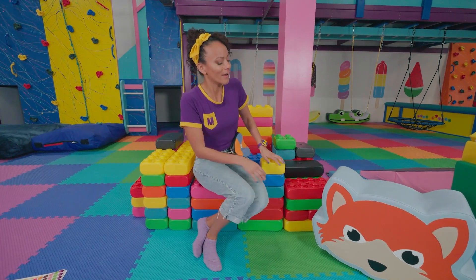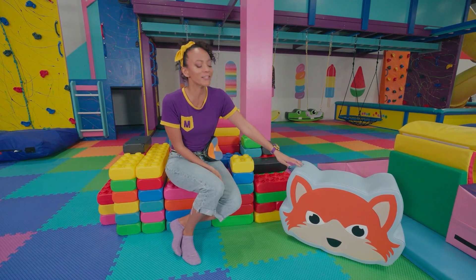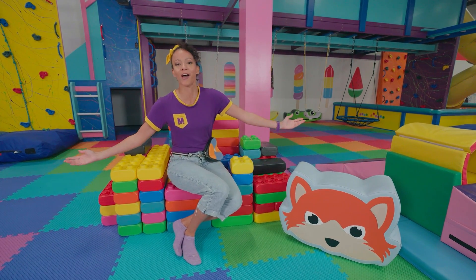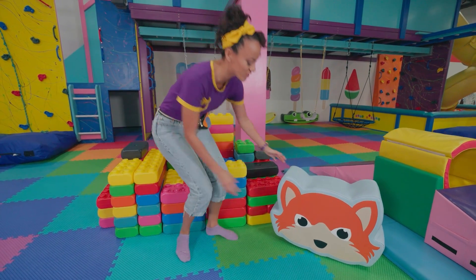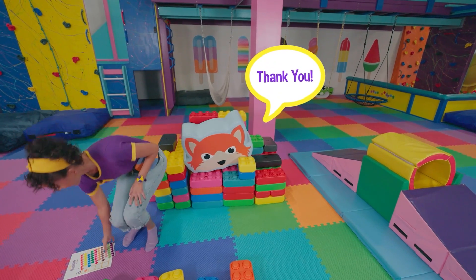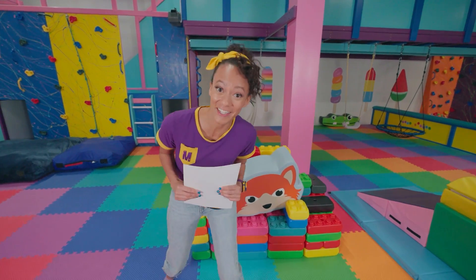Thank you for coming! What's your name? Nice to meet you, Malcolm! Thank you for coming to my royal kingdom! This is so fun! You can sit here if you like! Enjoy, Malcolm! All right! Let's see if we can find some more colors! Come on!